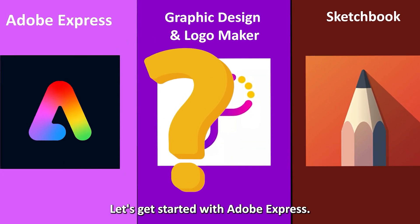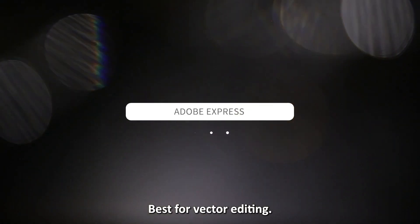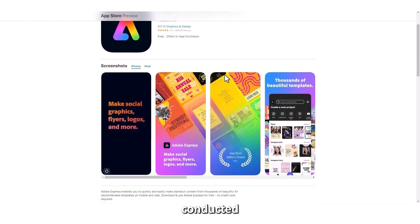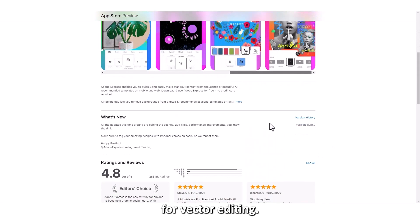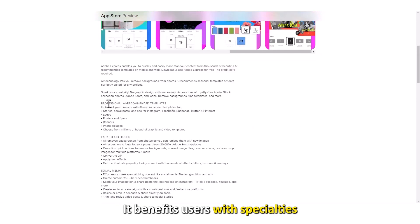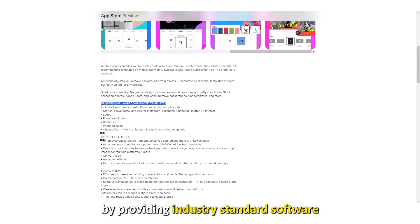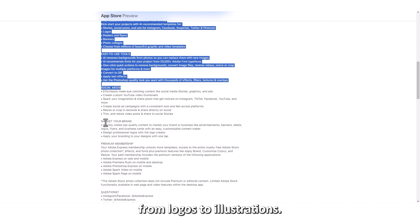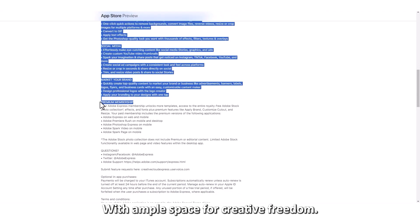Let's get started with Adobe Express, best for vector editing. The first thing you'll find with Adobe Express is its regular updates conducted to keep up to par with new features for vector editing. It benefits users with specialties in vector editing and drawing by providing industry-standard software that enables them to create anything from logos to illustrations with ample space for creative freedom.